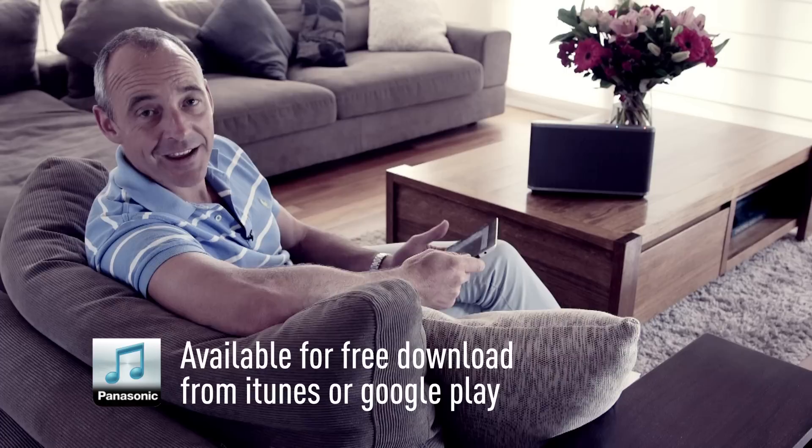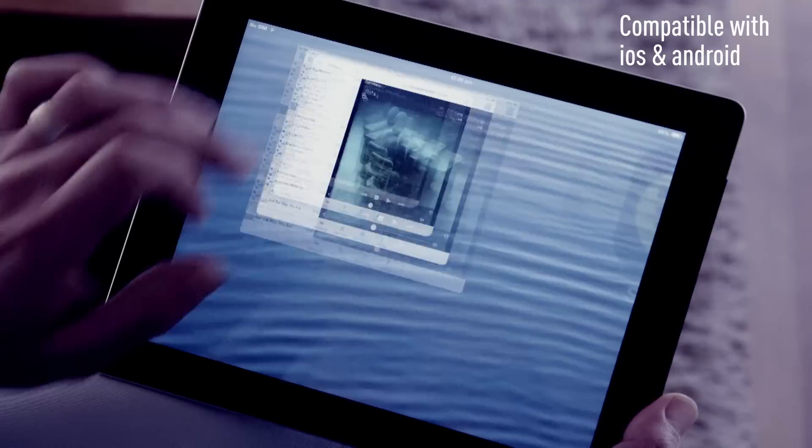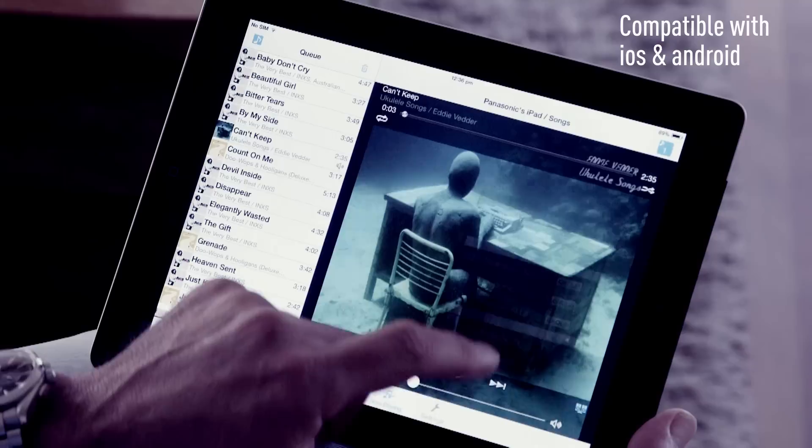Simple to connect using your Wi-Fi network, AllPlay is easily operated via your smartphone or your tablet. And with the Panasonic music streaming app, control sits right in the palm of your hand. Set-up couldn't be easier — select your Wi-Fi network, open the Panasonic music streaming app, select your AllPlay speaker, then just sit back and enjoy the music.